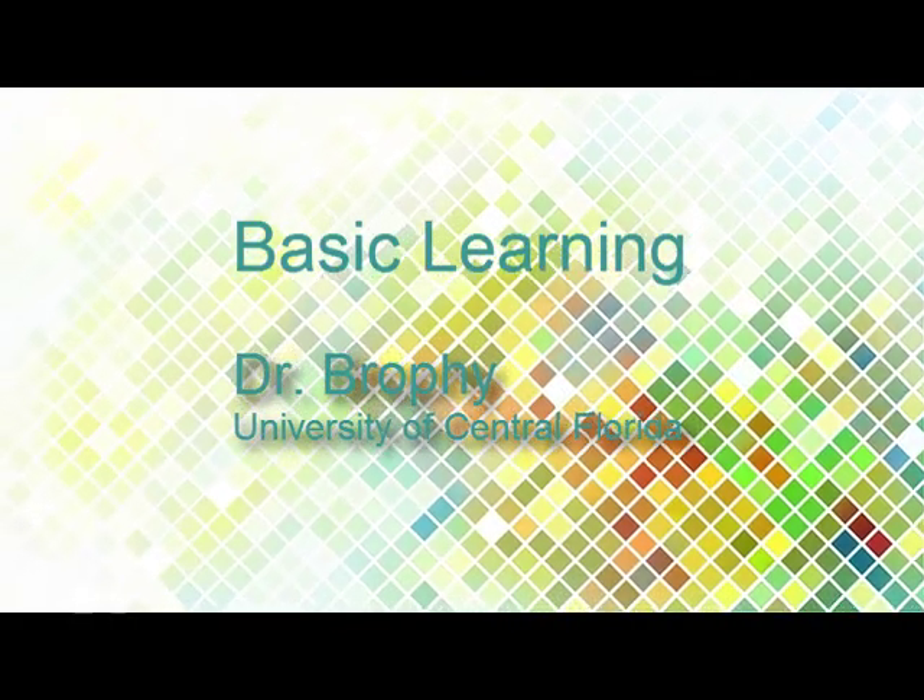That's it for today. Tune in tomorrow for another adventure in learning. This is Dr. Brophy.